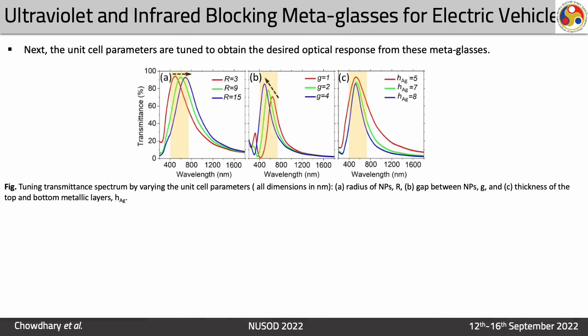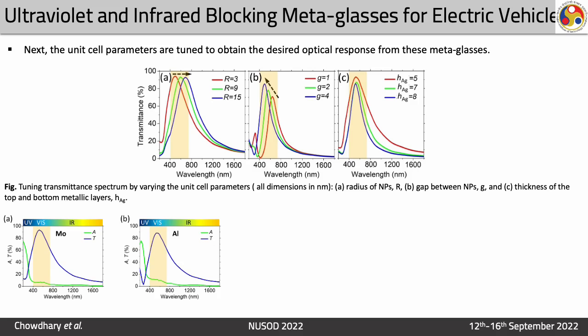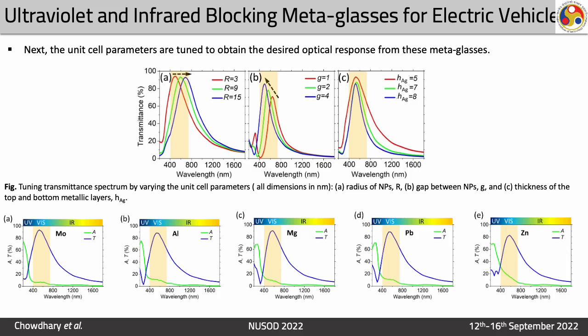Next, the unit cell parameters are tuned to obtain the desired optical response from these metaglasses. We varied the radius and gap of the nanoparticles and also changed the height of the silver metallic layers to optimize the performance. Then we introduced different nanoparticles such as molybdenum, aluminium, magnesium, lead, and zinc and compared their performance.